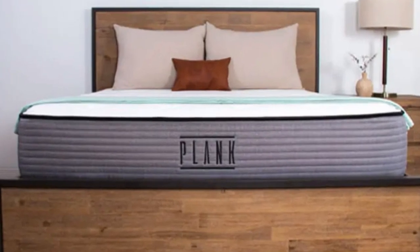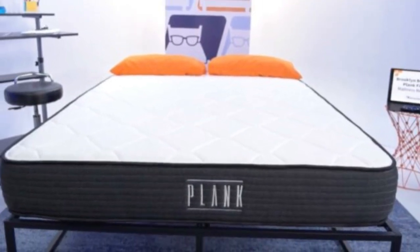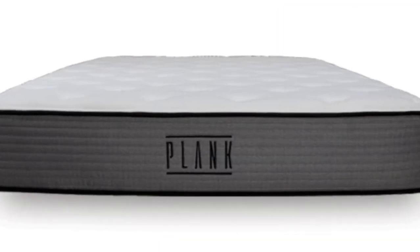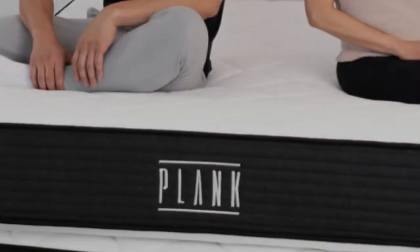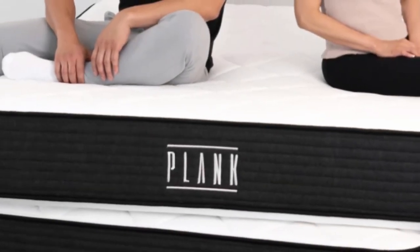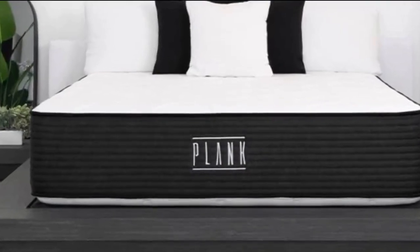The edge support is exceptionally strong, meaning you will have a stable surface to sit and stand from when getting out of bed. The Plank Firm also has an optional cooling cover, which is infused with phase change material and can absorb more heat, helping keep you cool and comfortable.